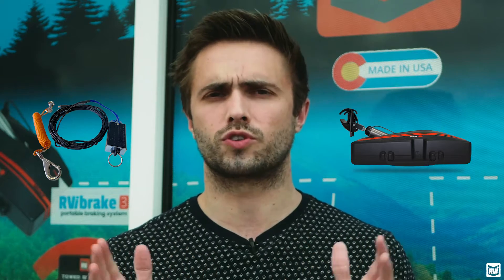So what's the difference between a breakaway system and a braking system? Sometimes we'll hear customers use those two terms synonymously, but they're actually very different. They usually are paired together as part of the same system, but they perform a different function.